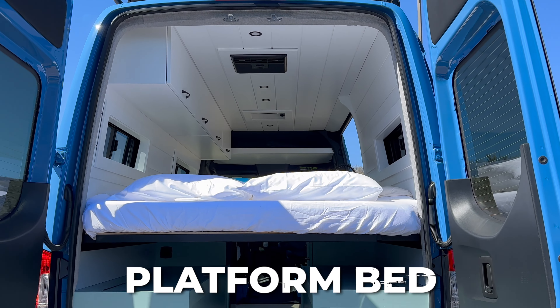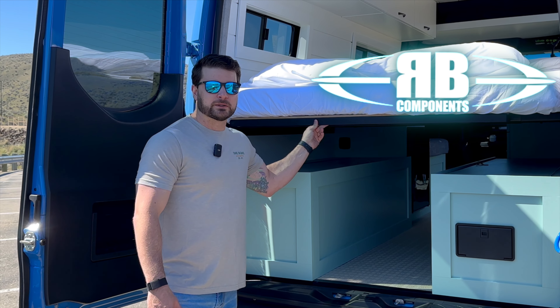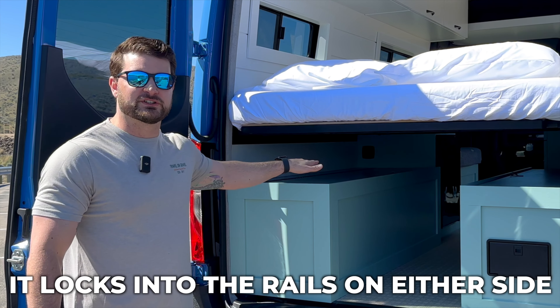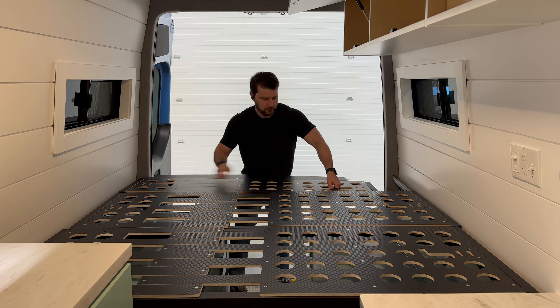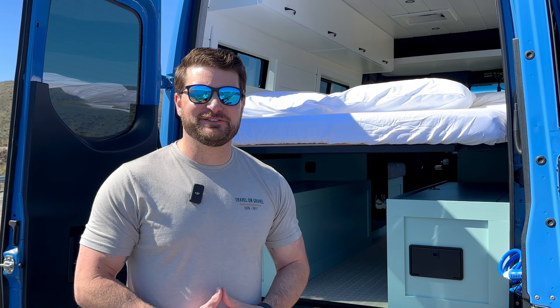The platform bed is a modular system - this is one of the more popular ones we've been doing, by RB Components. What's really nice about it is it comes in three sections and locks into the rails on either side so it's totally stable. But if you want to, you can take the whole thing out for either servicing the van or if you want to haul something bigger in here. That is kind of the end of this van tour.